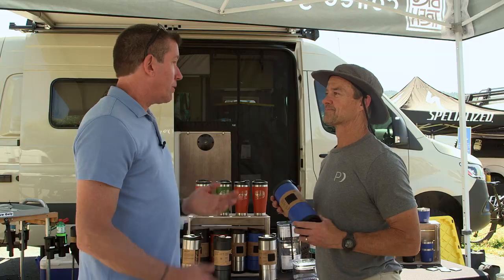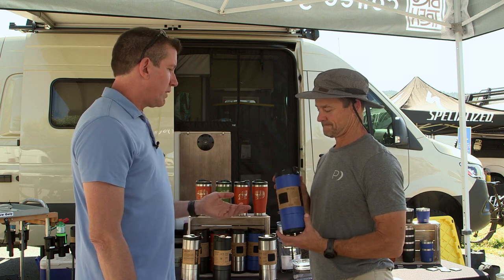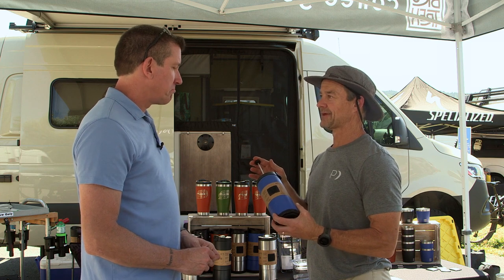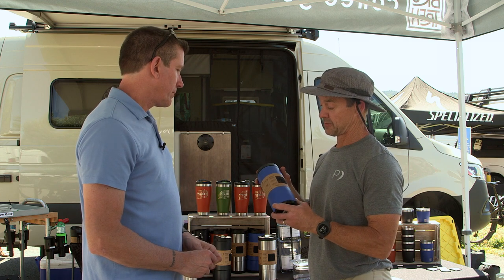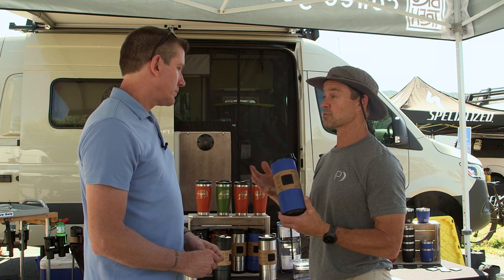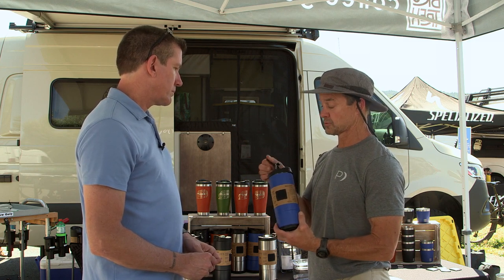Everybody likes coffee, and people who are coffee enthusiasts usually prefer a French press. So we have something kind of interesting here — it looks like a rugged portable French press. That's a great description for our Brewtrek. This is our most recent addition called the Overlander. We have other French press models as well, but this is a great all-purpose French press for both single serve and multi-serve. It comes in about a 24-ounce container.